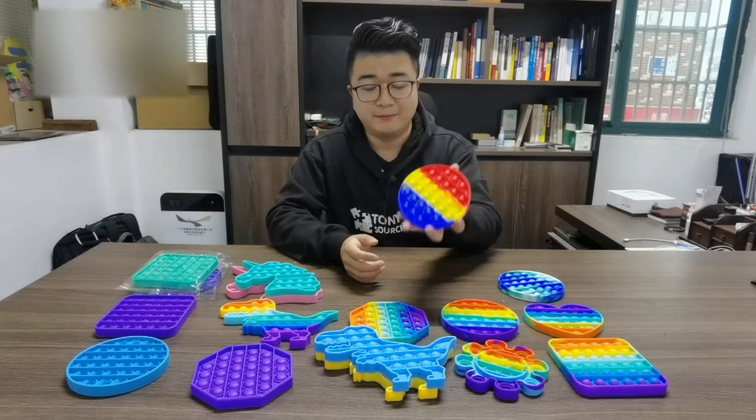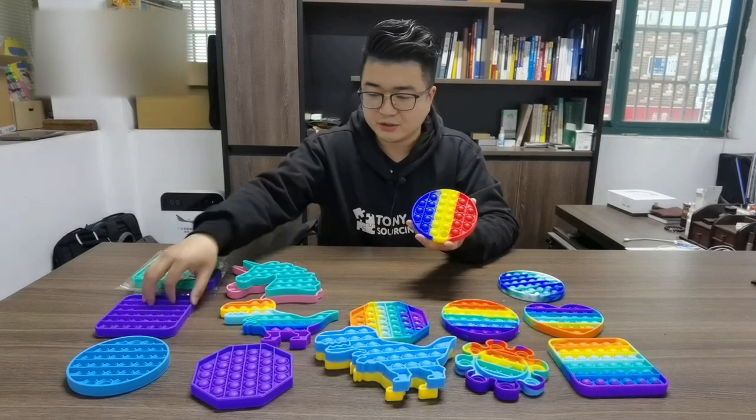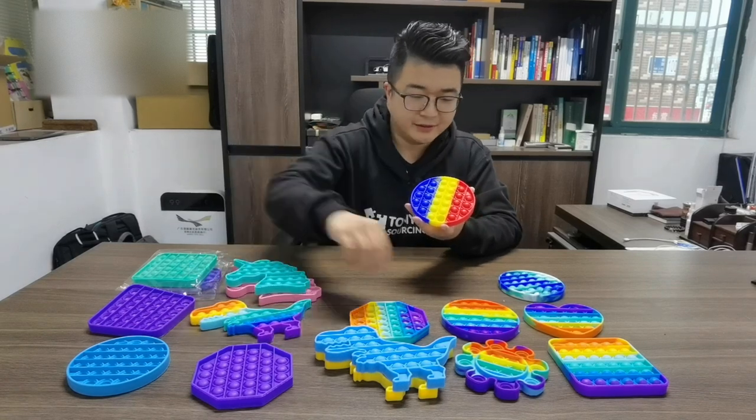This one is called Pocket, and you have different kinds of designs — for example, the round, the square, the dinosaur, the unicorn, the flowers.